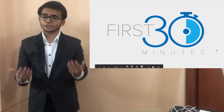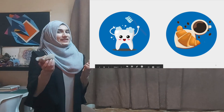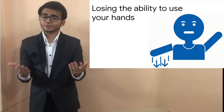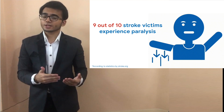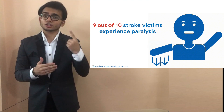Recall the first 30 minutes of your day. We have all performed multiple tasks like brushing our teeth or having a delicious snack. Now imagine being unable to use your hands to achieve any of that. That can be the reality of as many as 9 out of 10 stroke survivors who have some degree of paralysis. These people are our motivation and initial focus.